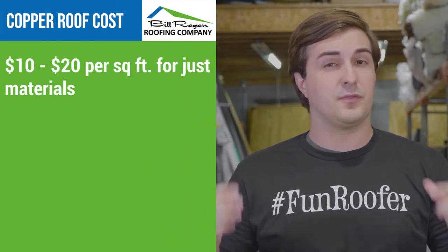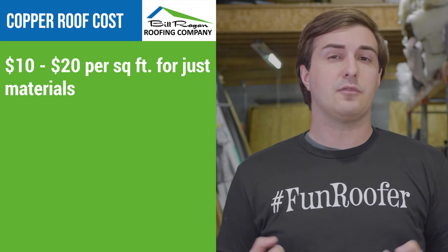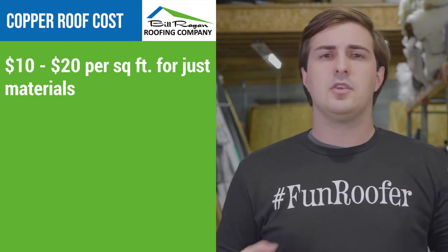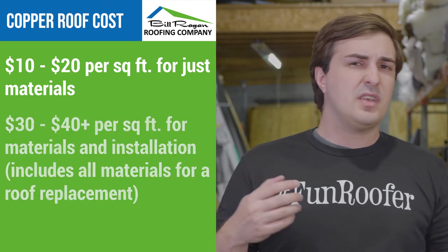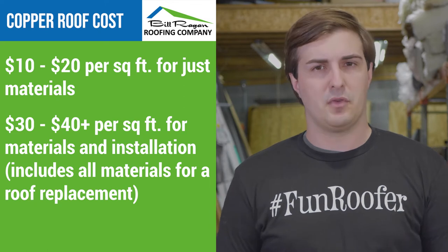For the cost of a copper roof, you're looking at anywhere from $10 to $20 per square foot, depending on the market price, just for the materials. But copper is a pretty tough material to install, so after all the fees and components, you're looking at a $30 to $40-plus per square foot price to install a copper roof.